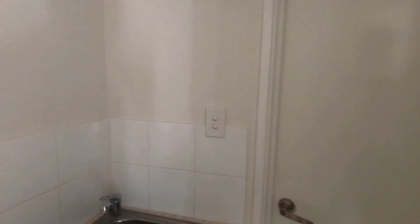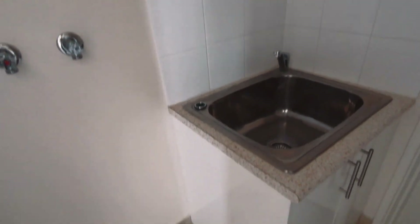Let's head towards the laundry. The laundry design makes it easy to access from both the house and garage, thanks to its double door setup.